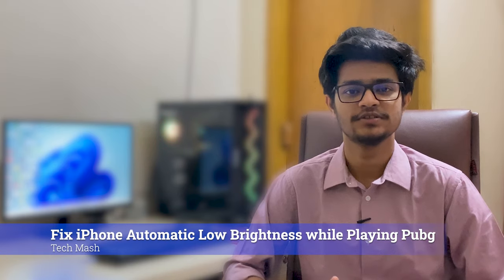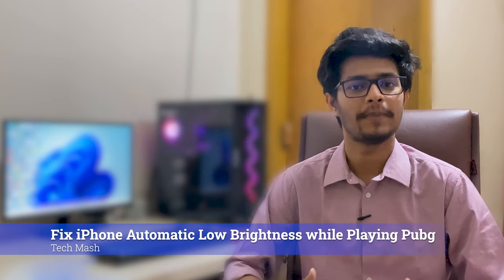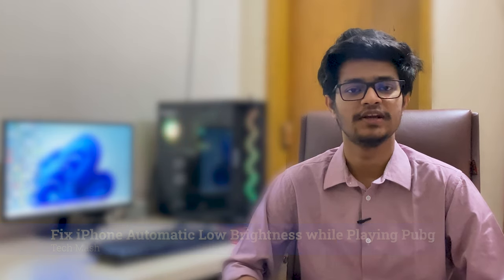What's up guys, I'm Mesh from TechMesh. Today I'm going to show you how you can fix your display brightness auto dimming issue while playing PUBG on your iPhone. It doesn't matter which iPhone model you have — it happens on all types, like iPhone X, XS, 11, 12, 13, or even 13 Pro Max. It can happen on any iPhone.